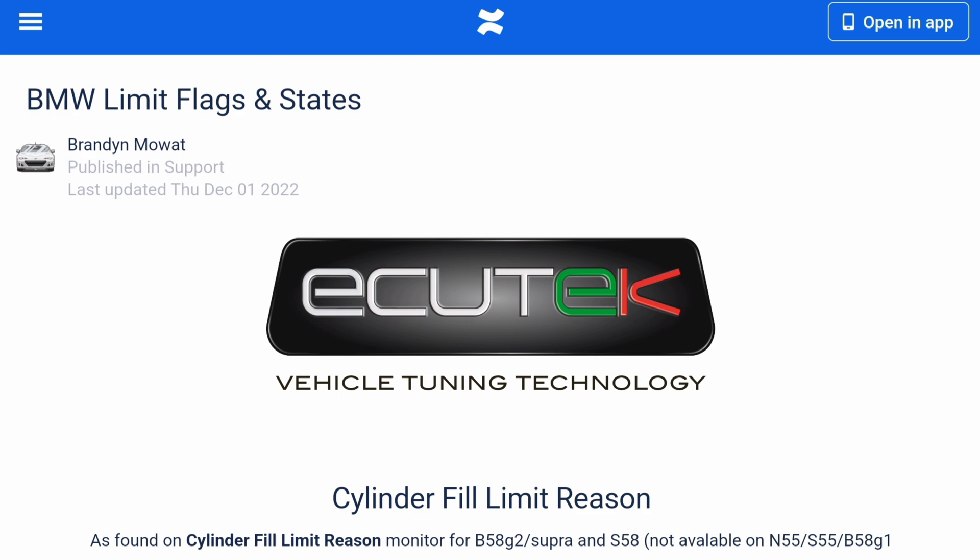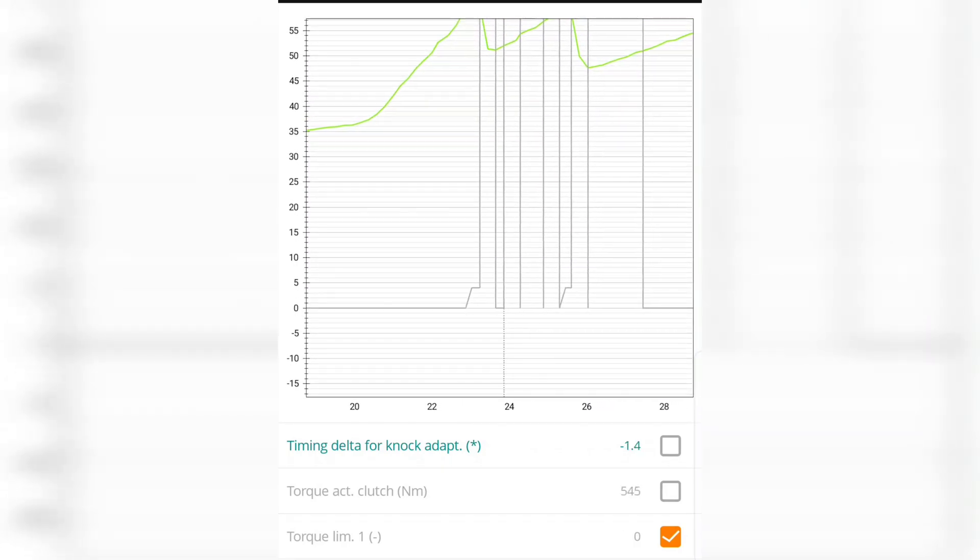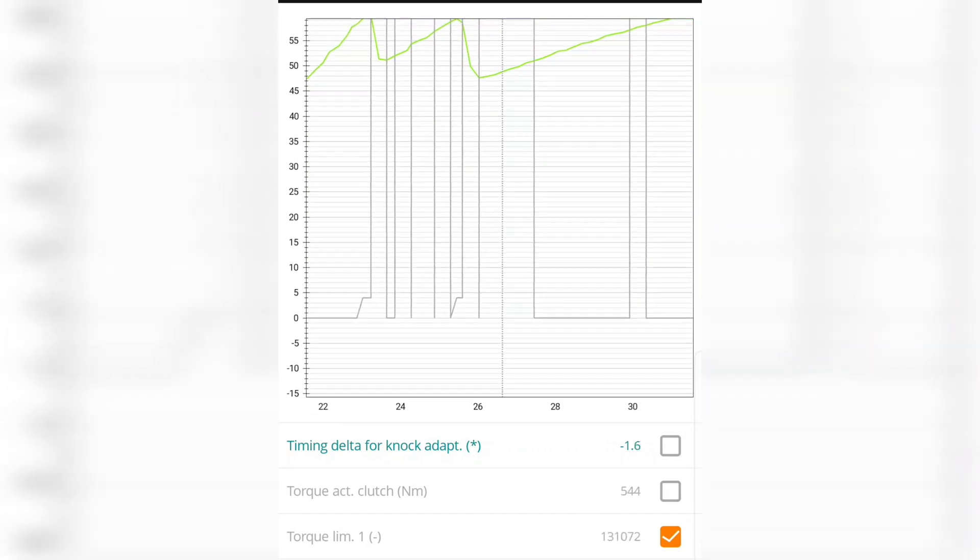Besides the main overarching limiter protecting the transmission from too much torque, there are other limiters that come into play. There's constant feedback going back and forth between the DME and TCU, and you can see this in your logs. If you're logging transmission torque limiters you'll see flags occasionally — this is completely normal, but hard to read if you don't know what you're looking at. I'm going to reference a technical wiki from ECUTech that's really helpful. Each number on the torque limiter line indicates a specific message.